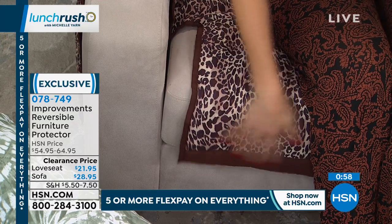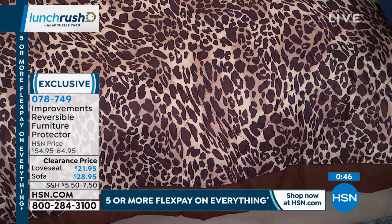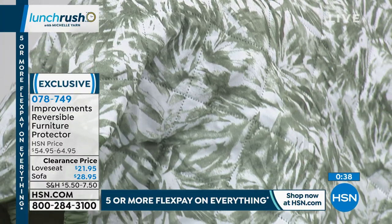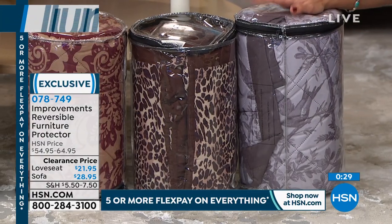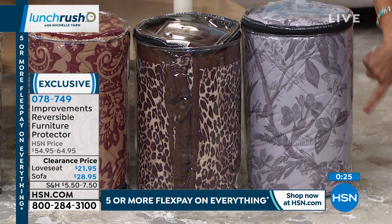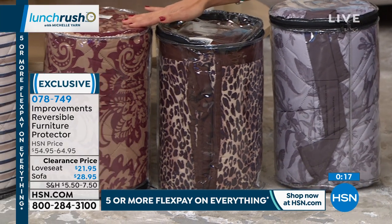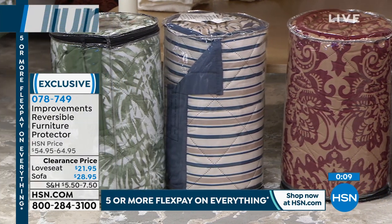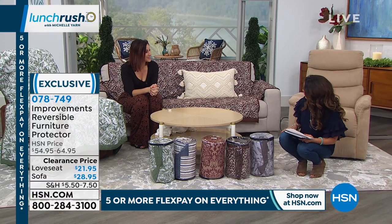The chocolate leopard is solid chocolate brown on one side, leopard print on the other. The green tropical is a warm mossy-to-dark-moss contrast of greens with a tropical print reverse. The gray toile — the most popular — has butterflies, florals, and birds on one side, and solid dove gray on the reverse. The burgundy damask is regal and classic. These are on clearance pricing: sofa size is $28.95 with over $45 in savings, love seat size saves over $32, and flex pay is as low as $4 and change. Holiday returns until end of January.